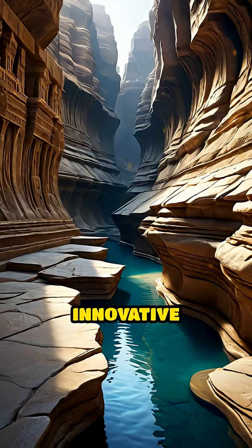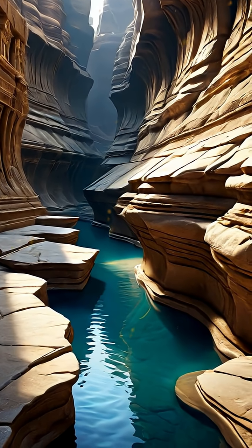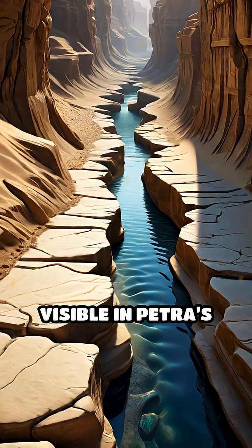The Nabateans' innovative solutions turned barren stone into a thriving metropolis, their legacy still visible in Petra's silent, enduring channels carved deep into the desert rock.